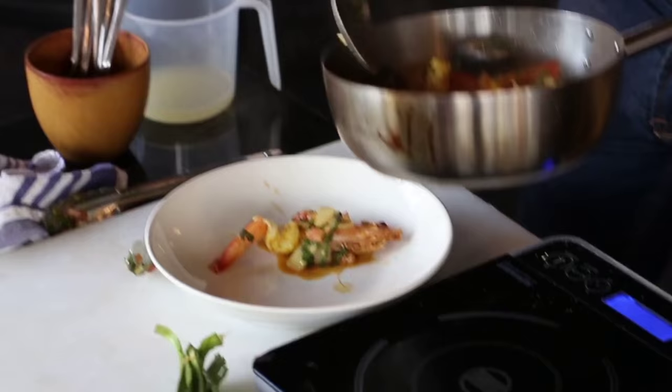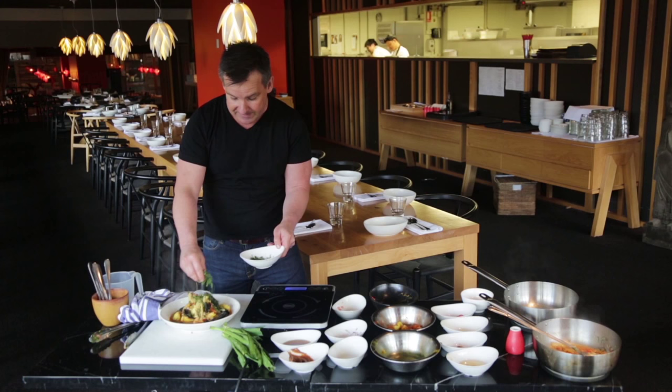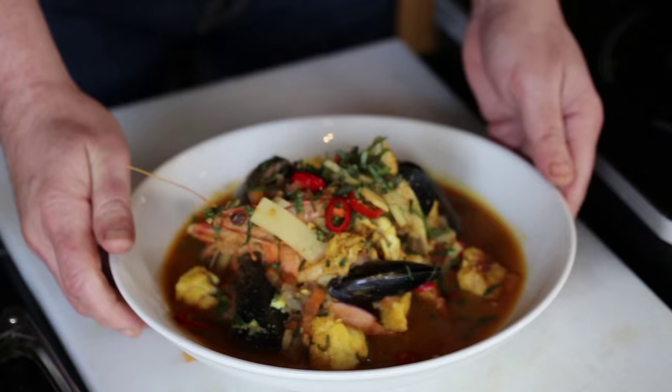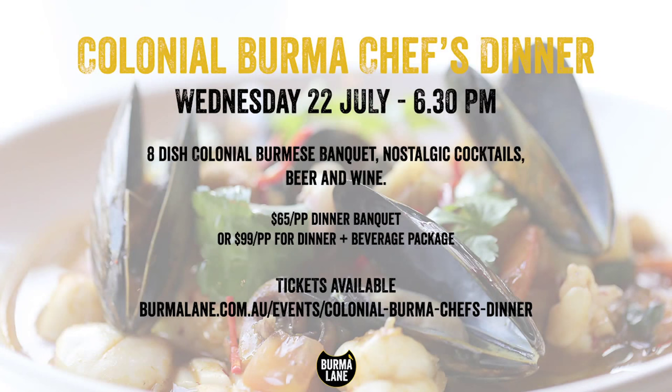It's a stew, so you don't have to be too particular how you plate it up — obviously you want to get as much of these beautiful flavours into that bowl as possible. Over the top, a little more of this great sawtooth coriander, extra chilli, and there you have it. Such a fantastic seafood stew that you can get at Burma Lane later on this month for our colonial Burma dinner.